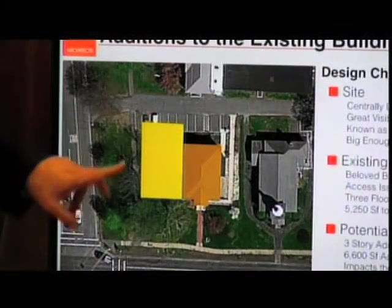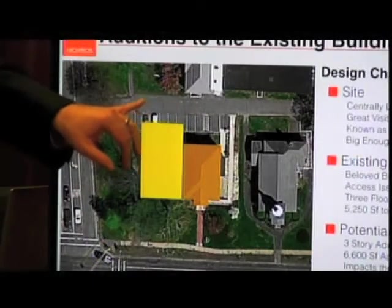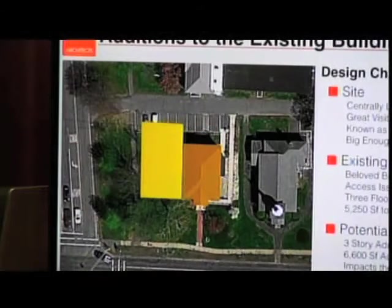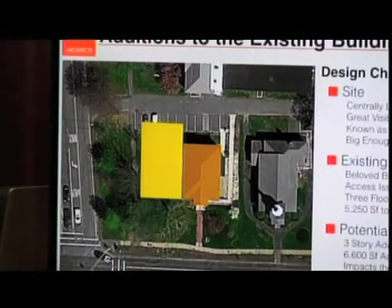So we looked at doing an addition which would come out to the front. One of the issues with this building is the site is so constrained — there's really no place to go. The property line really comes right back here. So if we stay in the building and only stay on what's the library site, there's really no other place to go than out in front of the building, and that will take out most of the parking. One of the concerns is that in taking a nice old building and putting a big addition on the corner in the front, we may have lost most of what we like about the original building.